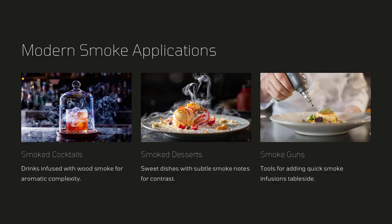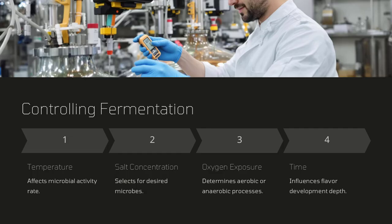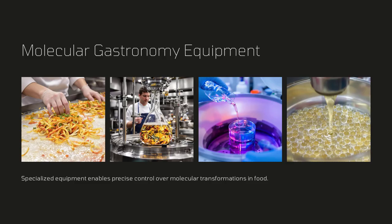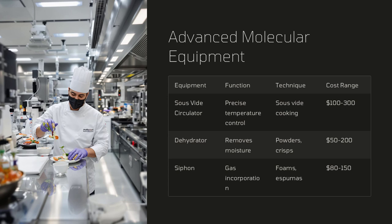Molecular gastronomy also encourages the exploration of flavor pairings through chemical analysis. By understanding the volatile compounds and molecular structures in different ingredients, chefs can predict which combinations will work harmoniously. This scientific approach to flavor can lead to innovative recipes that push the boundaries of what we expect from traditional cuisines.